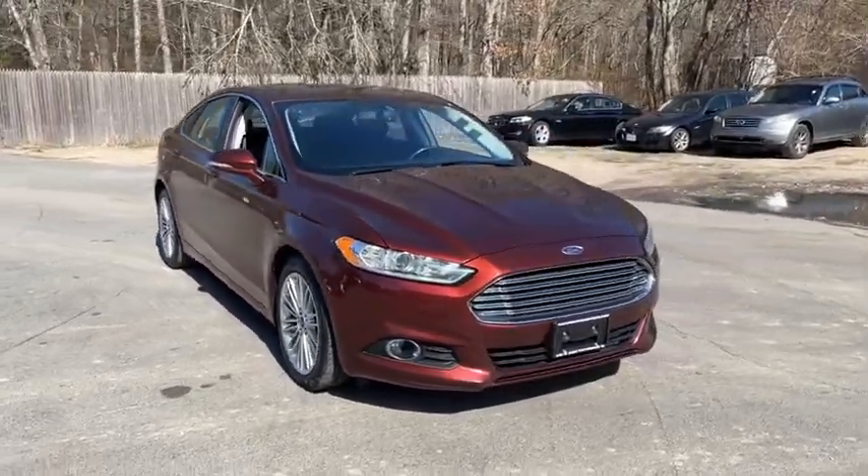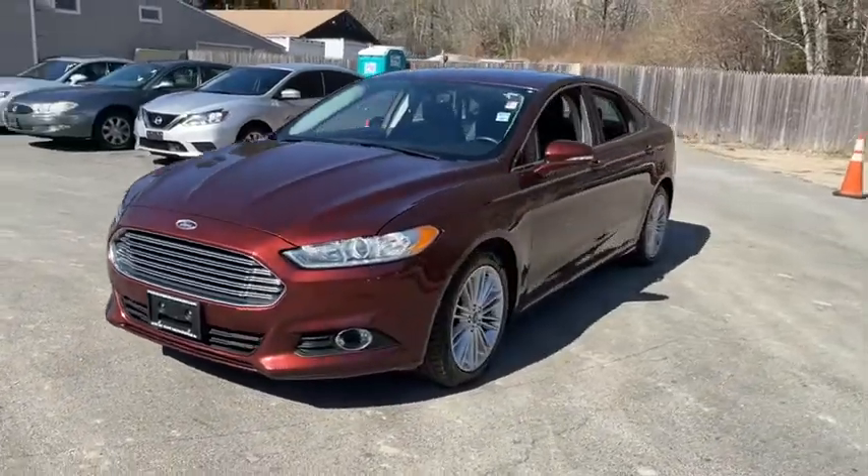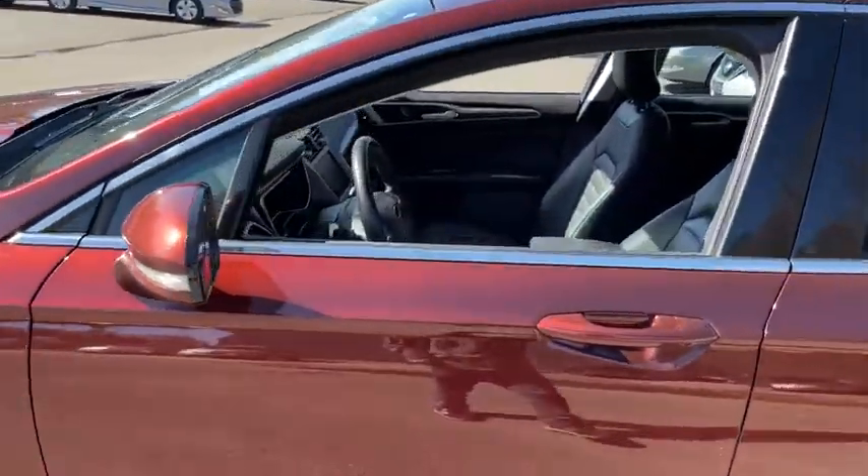Take a ride in a 2016 Ford Fusion. You can have both impressive power and great economy in a Fusion. This vehicle has less than 100,000 miles.